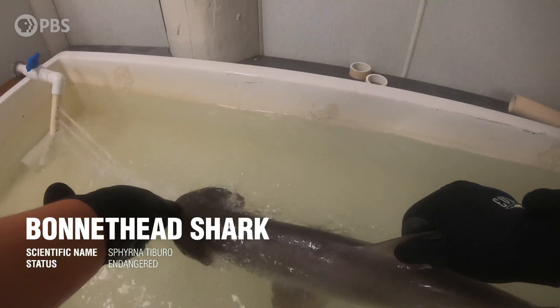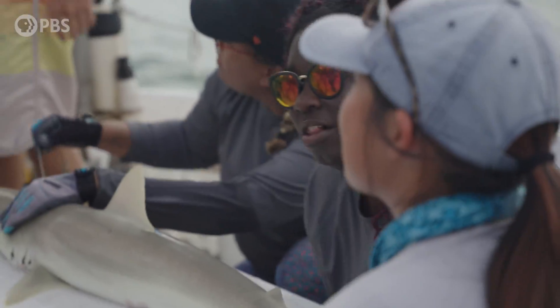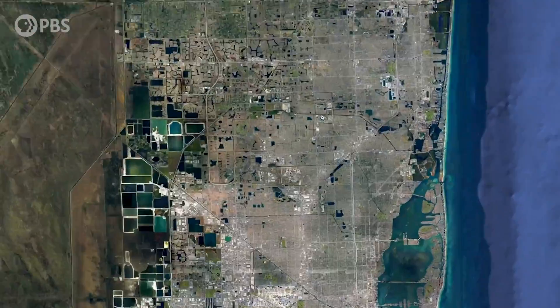Bonnetheads were part of my undergraduate research, and even today I still am working with them in the field in Tampa Bay. Today we'll be meeting with Kathy Lu, my former mentee, who was comparing bonnetheads in Tampa Bay to those in Biscayne Bay to unlock some of their secrets.